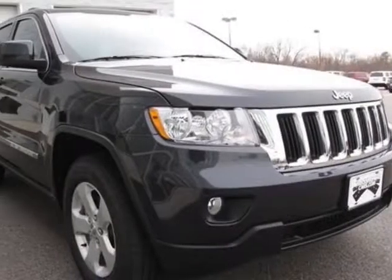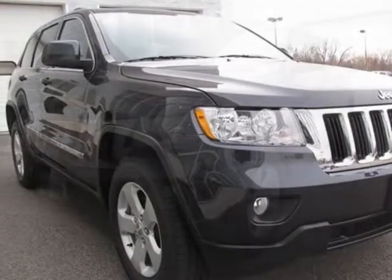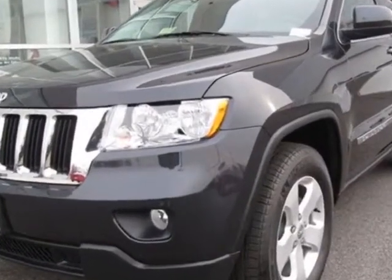Check out this new 2013 Jeep Grand Cherokee. For your protection, this vehicle has a full factory warranty.